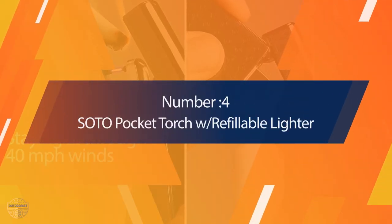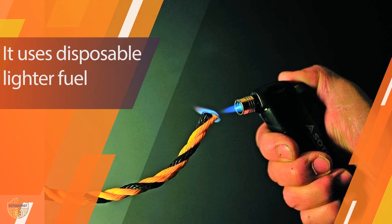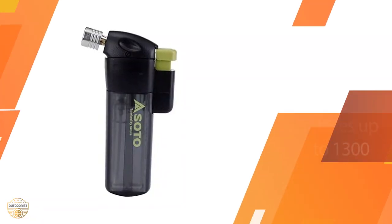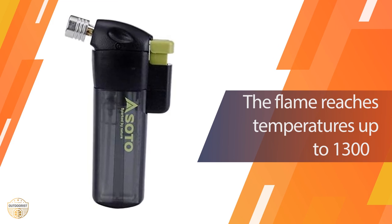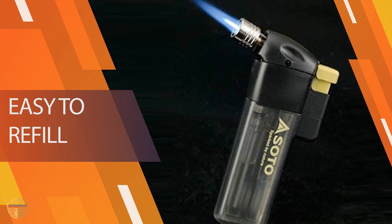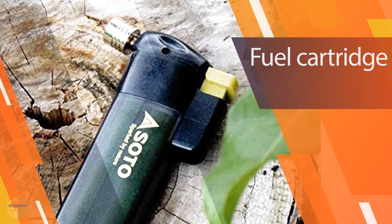Number 4. The Soto Pocket Torch provides a strong blowtorch-like effect. It is perfect for sticking into a campfire to light or to spark up a stove, especially if you want to look like James Bond around camp. Thanks to its sleek physique, it fits in your full palm with thumb ignition. I did find the button to be a bit hard to push down, and it required a lot of resistance to keep it down.